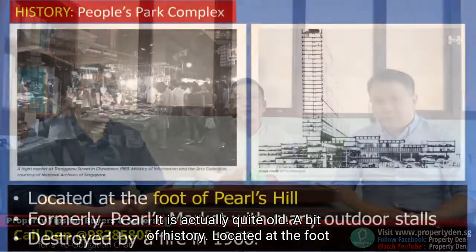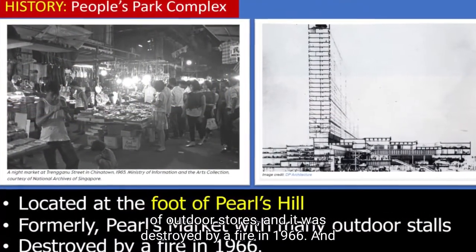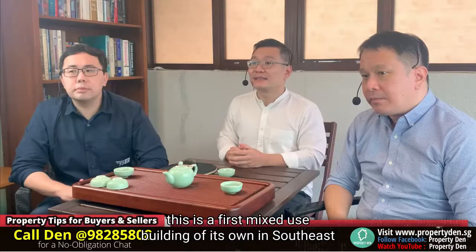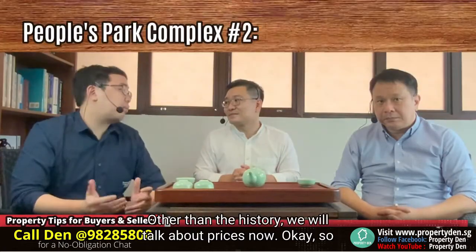A bit of history: located at the foot of Pearls Hill, formerly known as the People's Market with a lot of outdoor stores, it was destroyed by a fire in 1966. This is the first mixed-use building of its kind in Southeast Asia. Other than the history, let's talk about prices now.